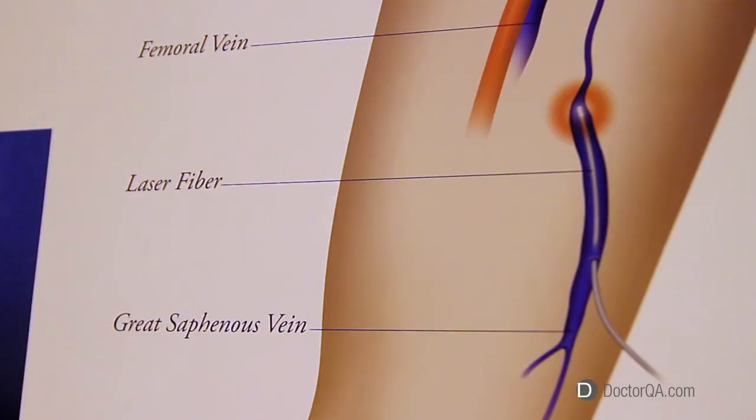What we do is take a very small laser — it's only about half a millimeter — and we place it inside the vein. We use that laser to actually sclerose the vessel from the inside out. Best part about it, patients are back on their feet the same day, and insurance companies normally cover the procedure.